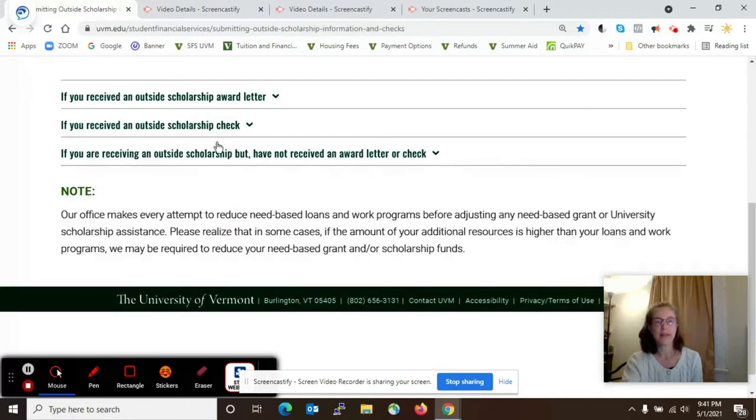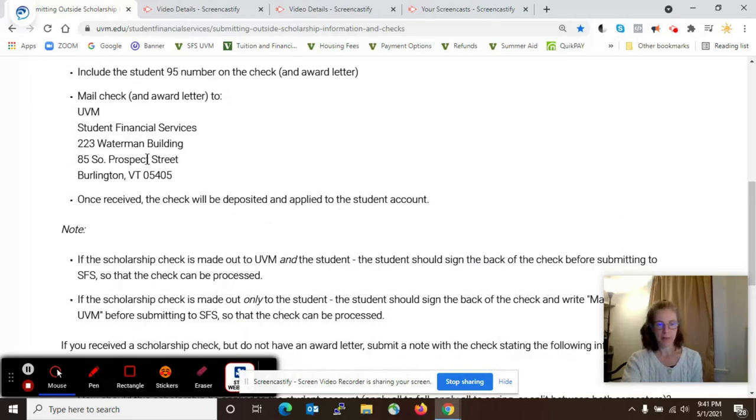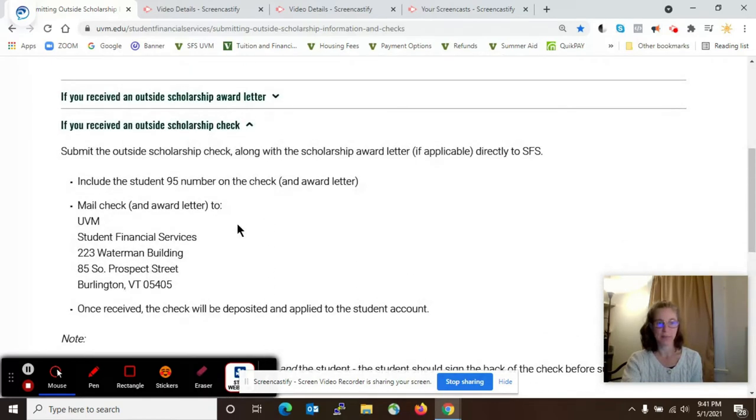The second bullet guides you on what to do if you receive the check, which might be made out to the student, to UVM, or to both. But in any of those cases, please send the check to our Waterman office with the 95 ID number. The Waterman address is right here in the second bullet.